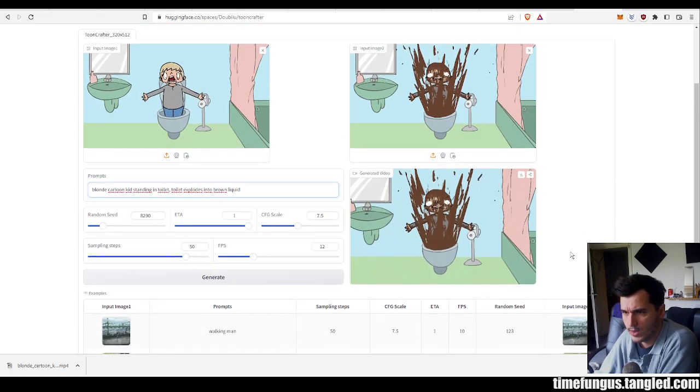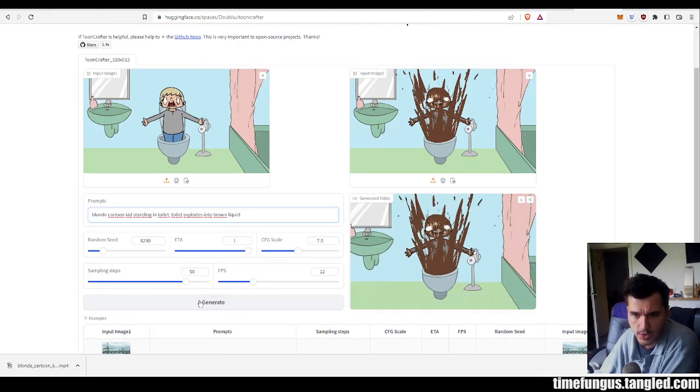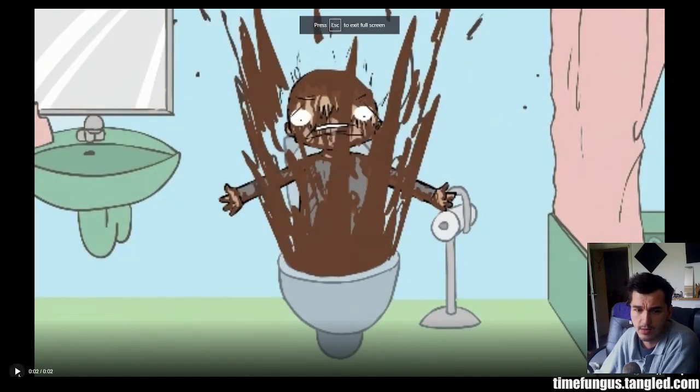I already went through this — it takes about one minute to generate. The first result was a real abomination, but let's check this out real quick.